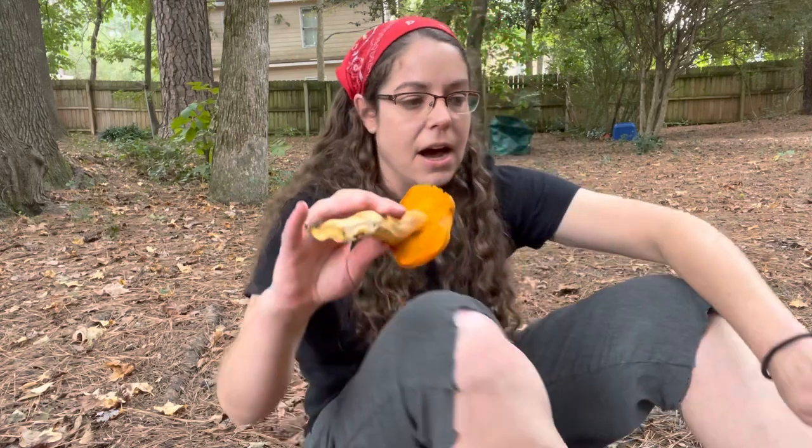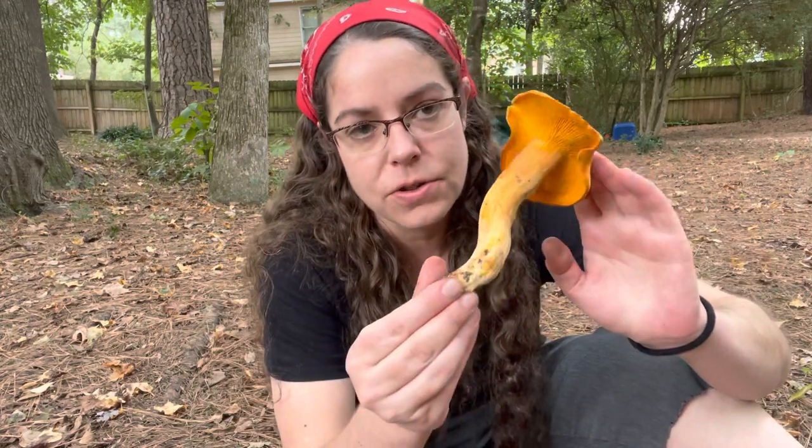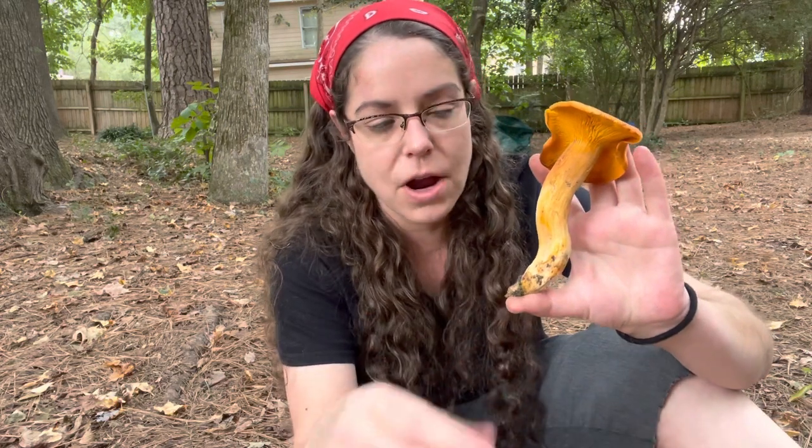They do have a couple of similarities — really quite superficial — but I will go through them and also the identification of this mushroom. Before I do, I want to talk about Omphalotus poisoning and concerns around it.